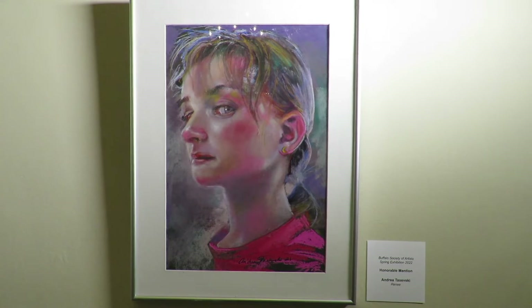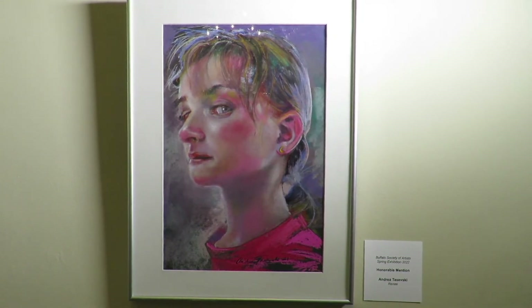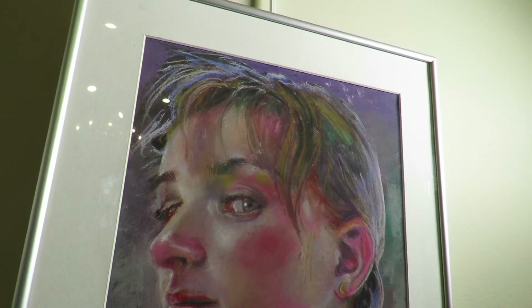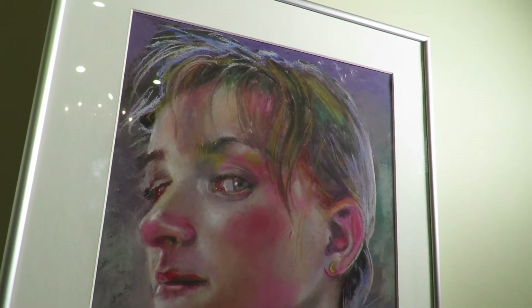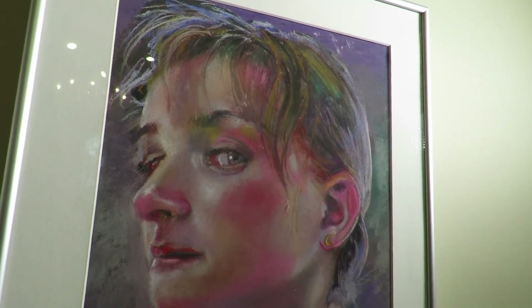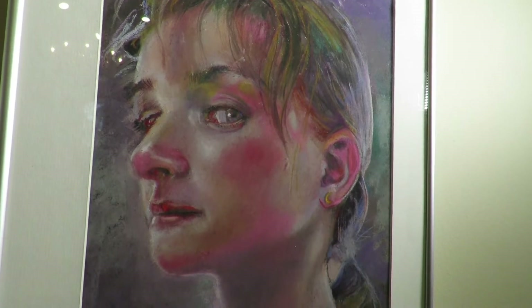I've had the reference photo on file since 2019, but it wasn't until summer 2021 that I sought to capture this younger version of Renee in pastel. I was taken by the way the sunlight was reflected off the Adirondack lake water onto her bright pink swim shirt, and then onto her face.